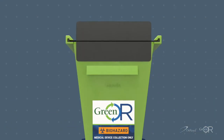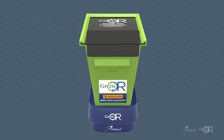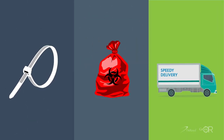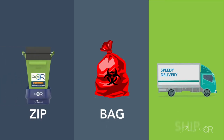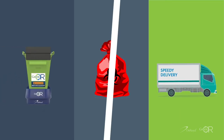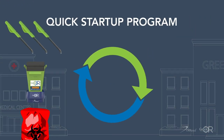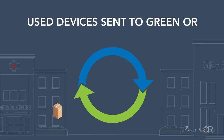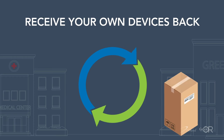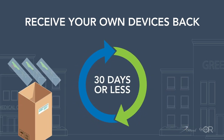Green OR's advancements provide a unique solution that facilities can depend on for high-quality products. Shipping off items for reprocessing is as simple and easy as zip, bag, and ship in your facility's bar-coded Green OR bins. There's no cost to get started, and the process is implemented within one month or less through an easy program. Your individual orders are tracked with real-time updates until you receive your own reprocessed devices back in 30 days or less.